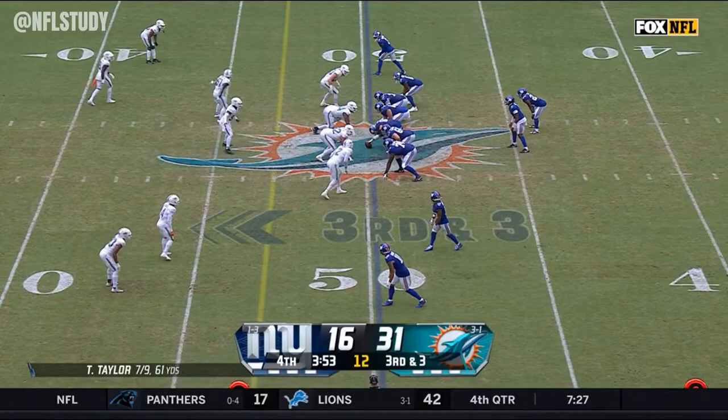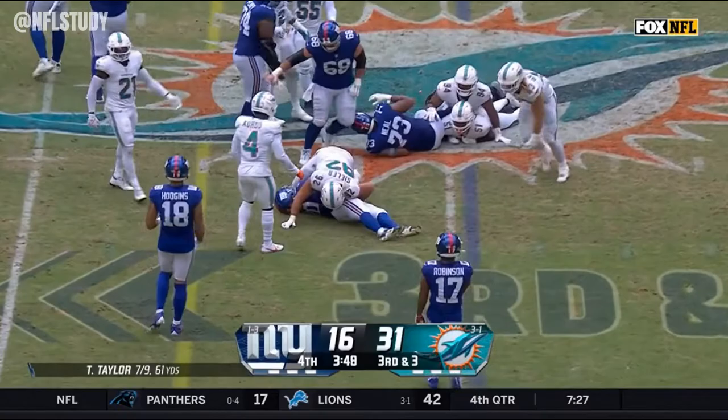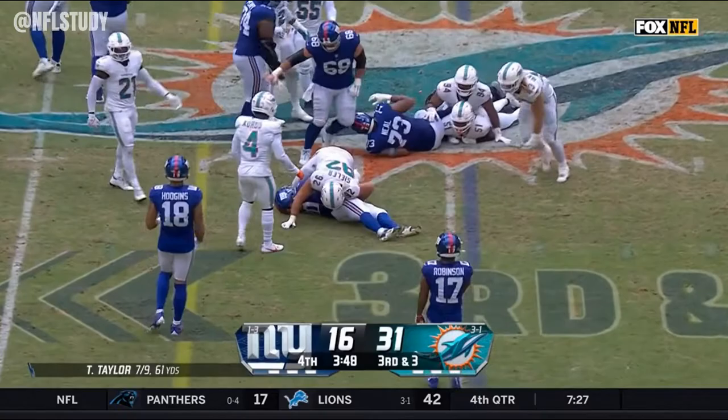There's Gray. Third down and three from midfield, Taylor hands it off to Gray — and he stopped about a yard shy.